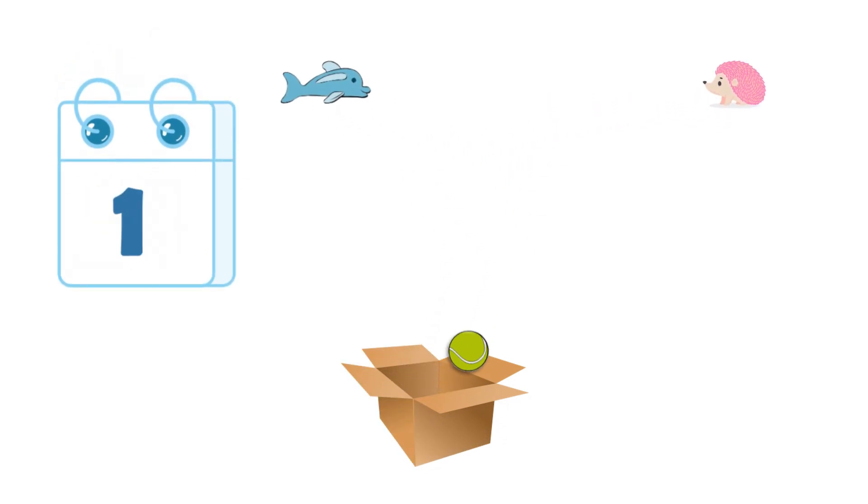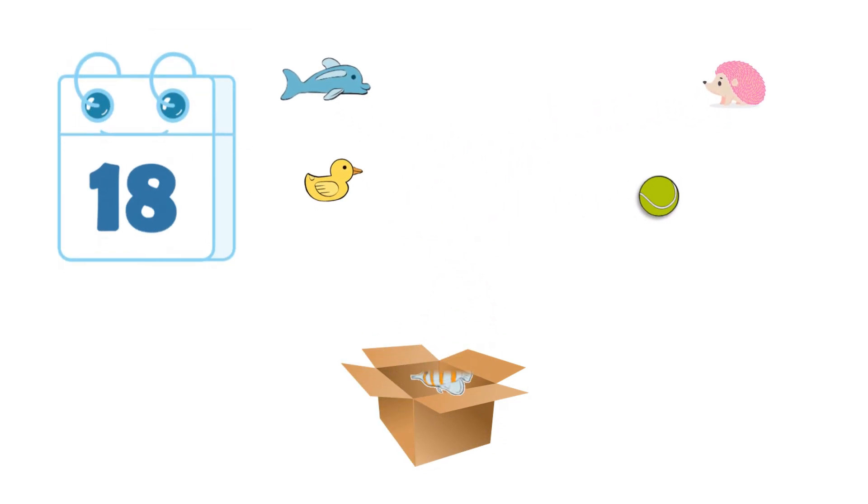Then, two years after the dogs had last seen the toys, the scientists tested them again to see what they remembered.